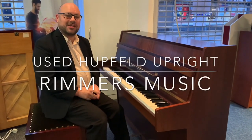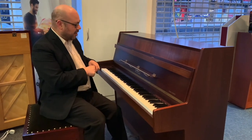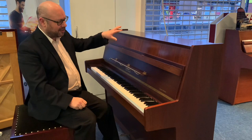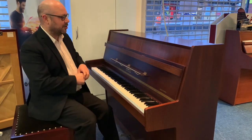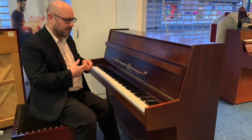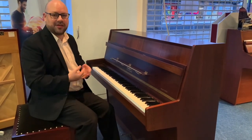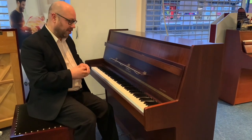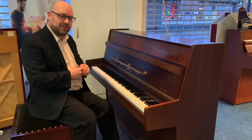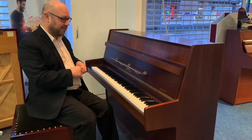Hi there, my name is Martin at Rimmons Music. Today I want to show you this great piano we've just brought in. It's a second-hand upright called an upfelt model in a nice dark mahogany colour. Mahogany is known as a tone wood with musical instruments, so it will project a nice warm tone — not too bright, not too mellow, just somewhere in between. It sounds very well balanced and is very nice to play.